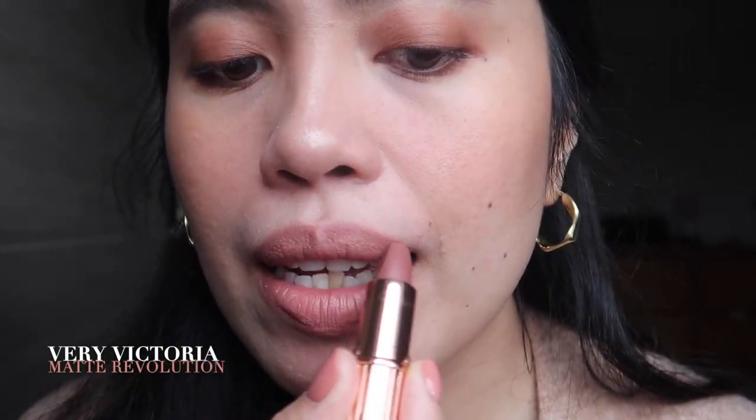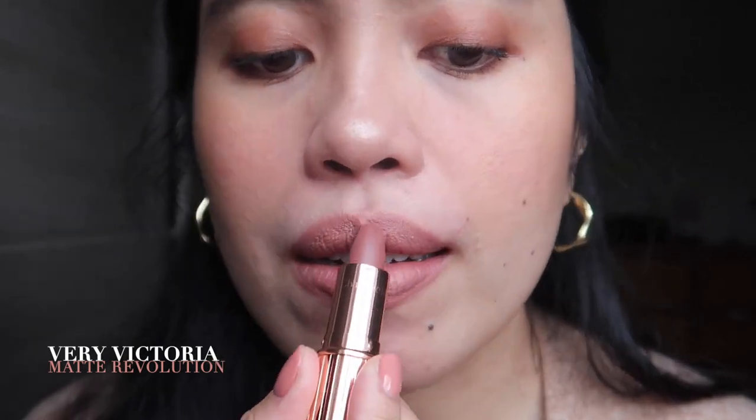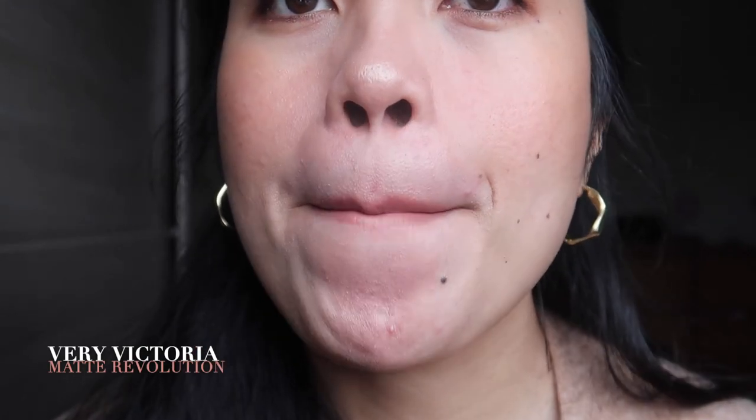The first shade is Very Victoria. I wanted a nude lipstick from Charlotte Tilbury, and I thought this would be too light on me, but I actually love how it looks — it's not like an almost-concealer shade. It still complements my skin tone. I think it would look even better with a slightly darker lip liner underneath, but alone it looks great paired with smoky eyes.